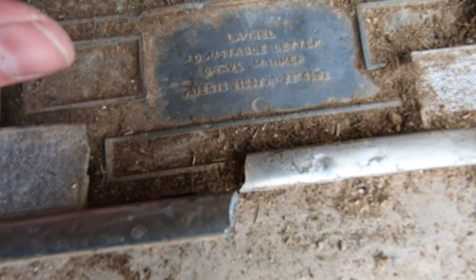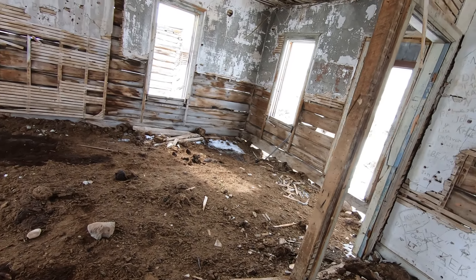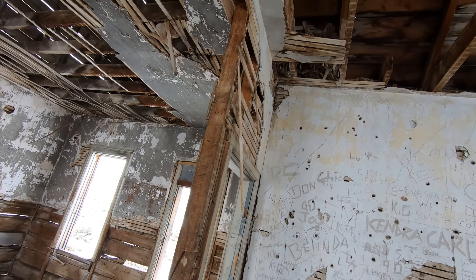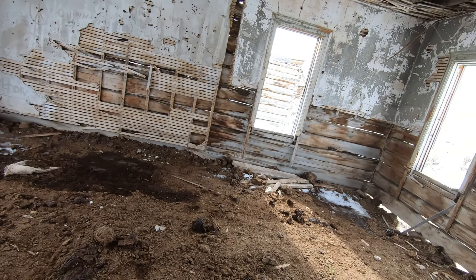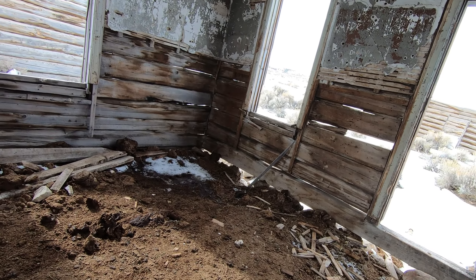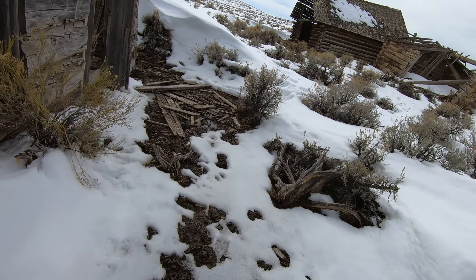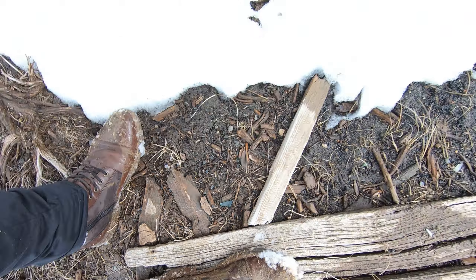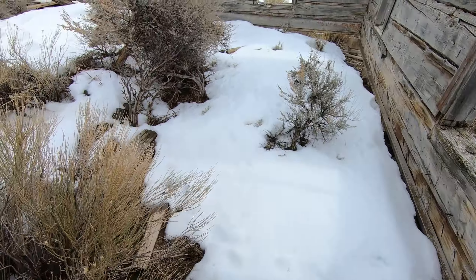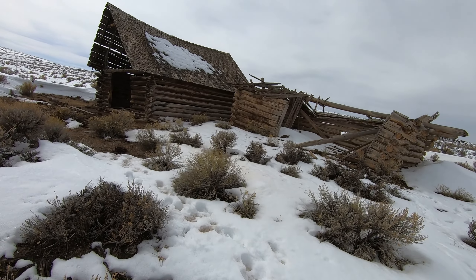I wonder if it's just these — 1898 — or if there's more. Yeah, I'm sure there are more. All these little tiny marble ones, some of them don't even have a name. Five months, 21 days — 1887. 45 years, same last name. Just initials on so many of these.